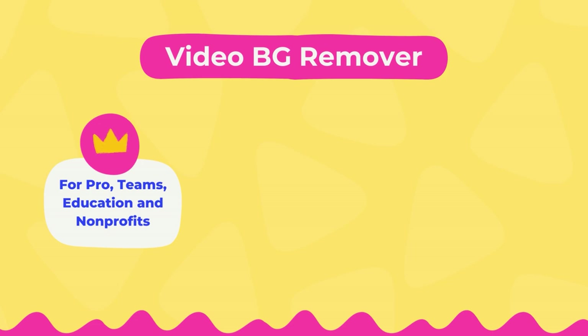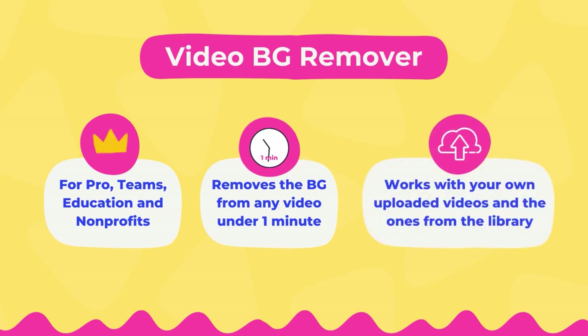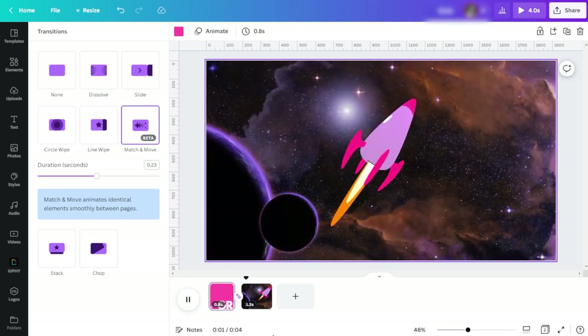The video background remover is available for paying Canva users: Canva Pro, Canva Teams, Canva for Education, and Canva for Non-Profit. It removes the background of any video up to 60 seconds long, and works with both videos you upload into Canva and videos from the Canva video library. Jo also officially introduced the new Match and Move transition, which lets you create smooth motion graphic animations in just one click.